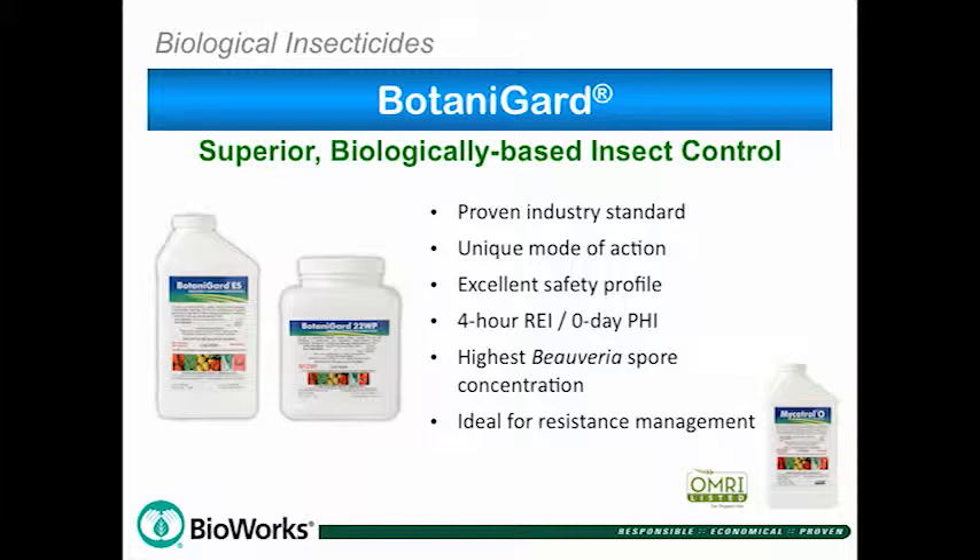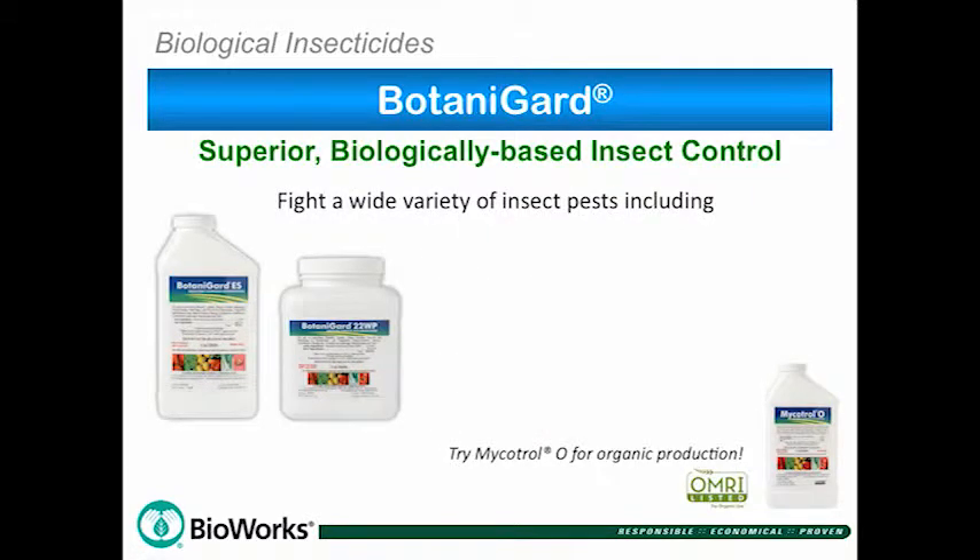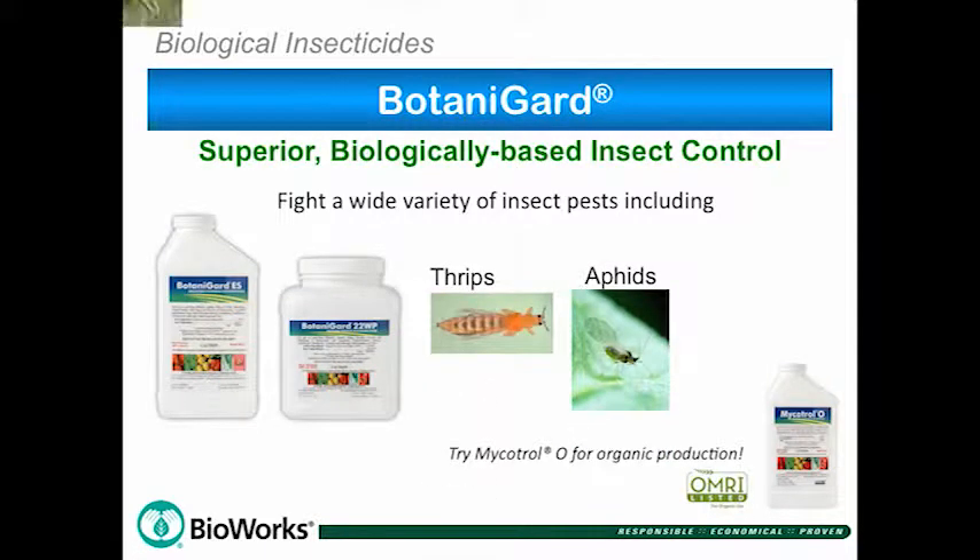Botanoguard's unique formulation includes the highest spore concentration of Beauveria bassiana. Available for organic production is Mycotrol O. Use Botanoguard for superior insect control and fight damaging pests including thrips, aphids, and whiteflies.